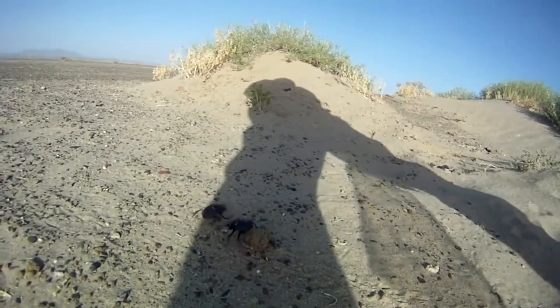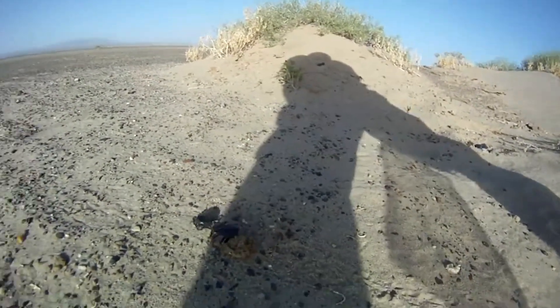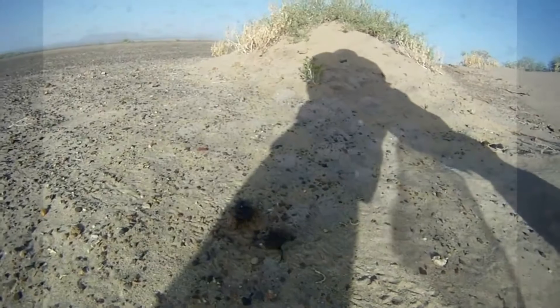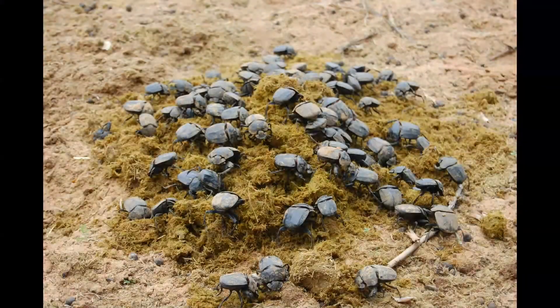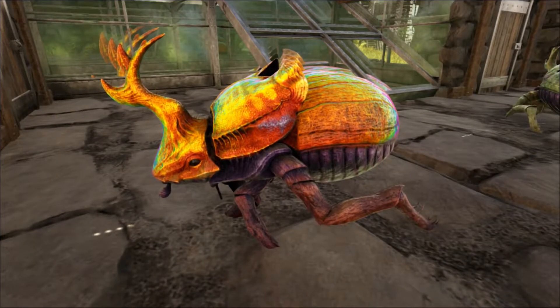Dung beetles are incredibly good at finding poop. If the animal droppings dry out it becomes inedible for the beetles, so they have to be quick. One scientist observed 4,000 dung beetles on a fresh pile of elephant scat within 15 minutes after it hit the ground, and shortly thereafter they were joined by an additional 12,000 dung beetles.